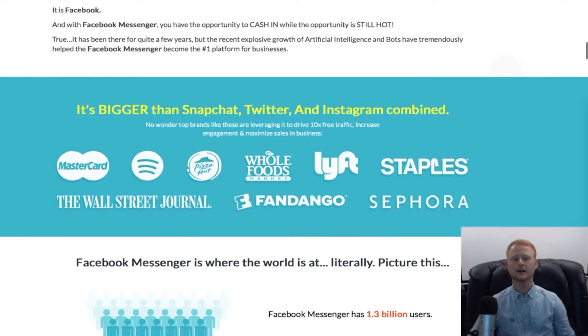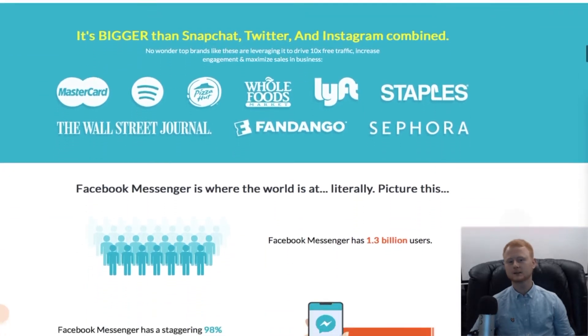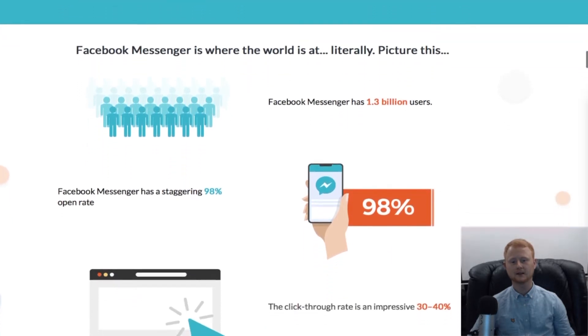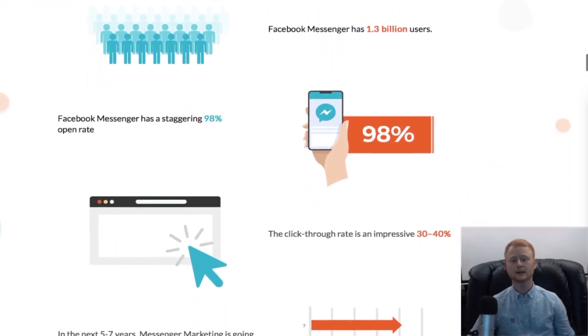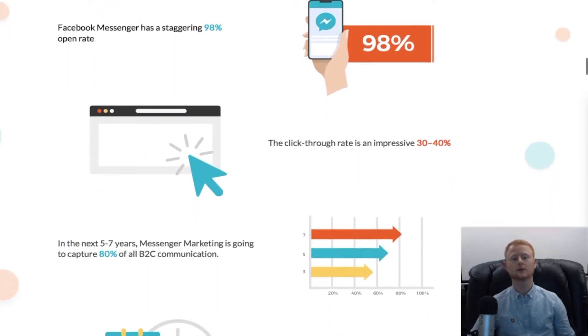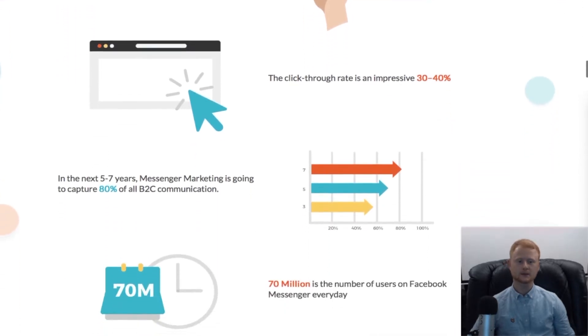It's so easy to use LeadModo. Here's how: choose your quiz, survey, or poll template, then personalize it, publish it to your website or use LeadModo's hosted pages, then watch as your list grows and grows with new subscribers.